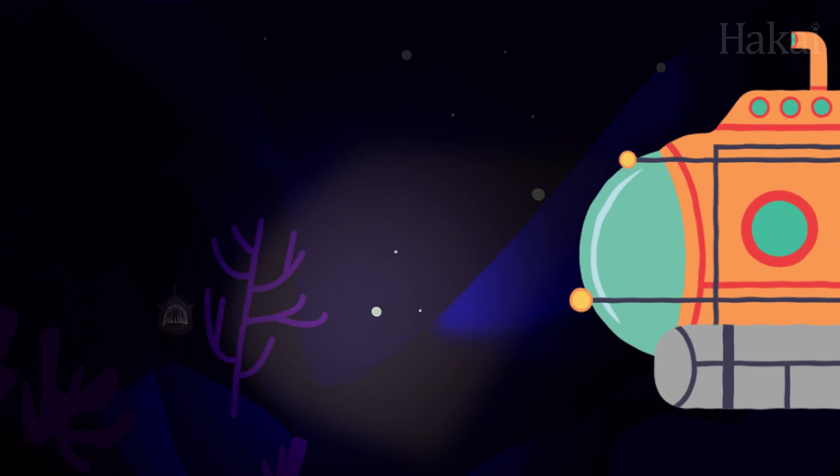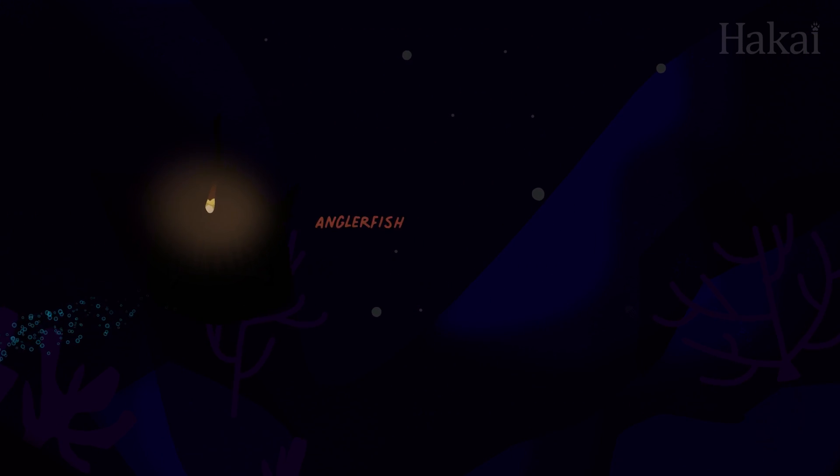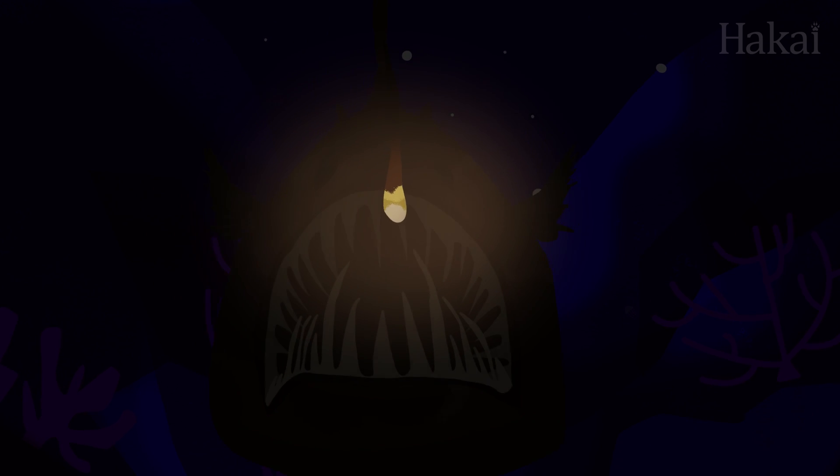Other animals use bioluminescence to attract their food, like the deep-sea anglerfish, whose bioluminescent light lures prey like a moth to a flame.